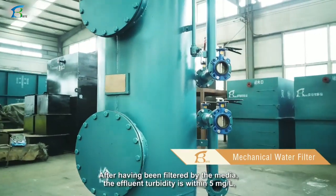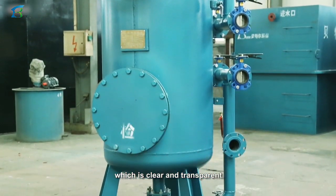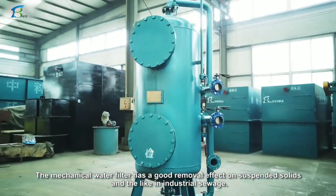After having been filtered by the media, the effluent turbidity is within five milligrams per liter, which is clear and transparent. The mechanical water filter has a good removal effect on suspended solids and similar contaminants in industrial sewage.